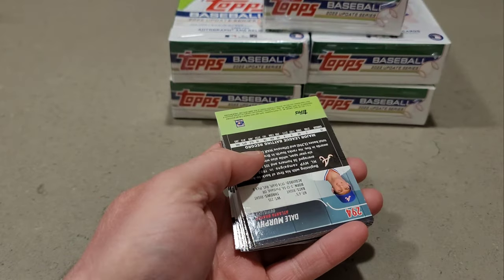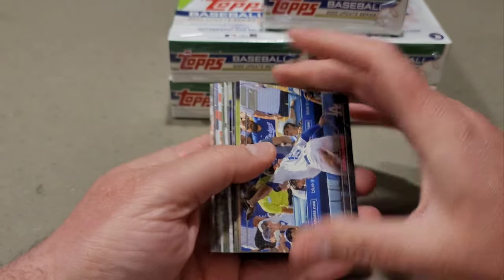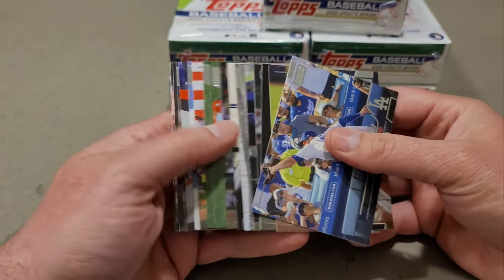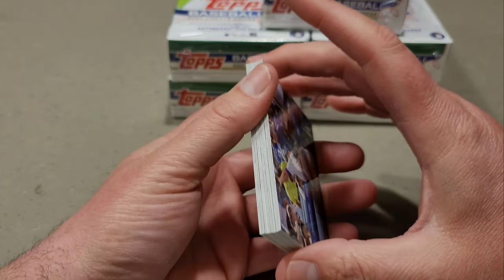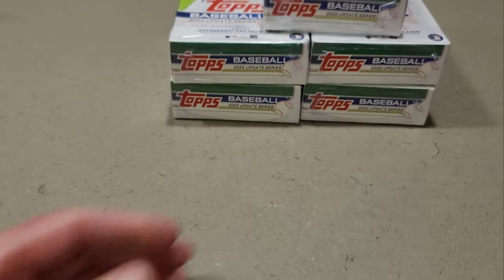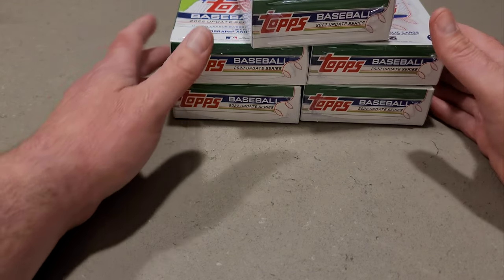These were Stadium Club cards that I'm going to end up sending. He's a Detroit Tiger fan. These were cards that I needed to complete my set, so now I have my set. Thanks, Chris. Those are my cards for Stadium Club — I now have the set, appreciate that.